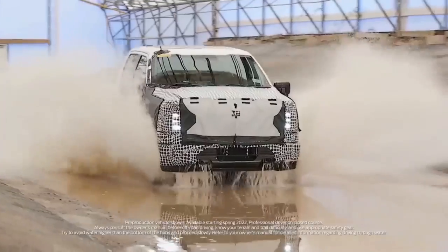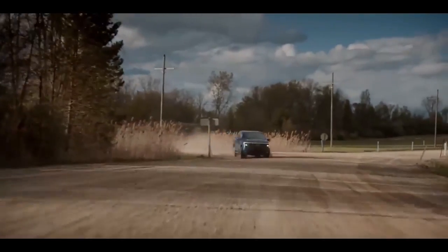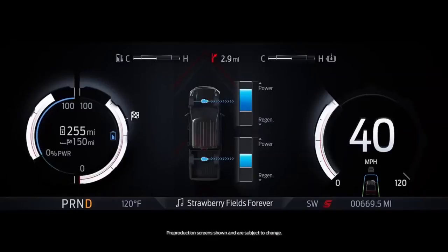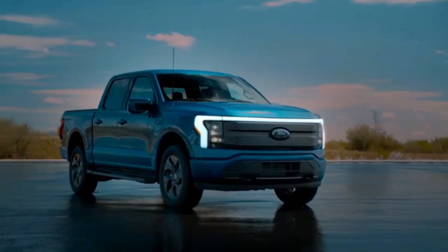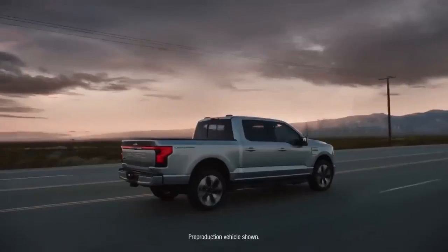Number two: Ford F-150 Lightning. Ford has taken a different approach with the F-150 Lightning — it's the F-150 Americans love, just electric and with some cool features. Unlike the standard truck, the F-150 Lightning will have a dual-motor setup and full-time four-wheel drive.